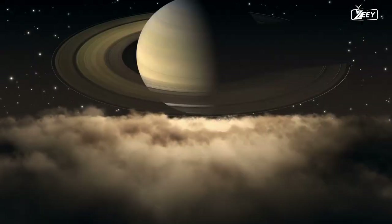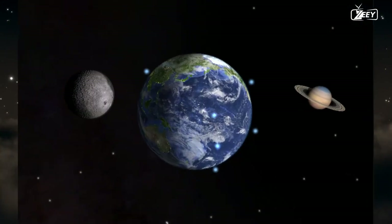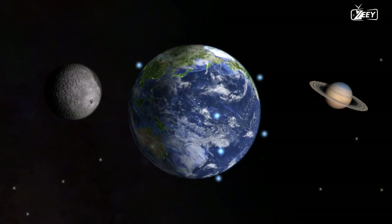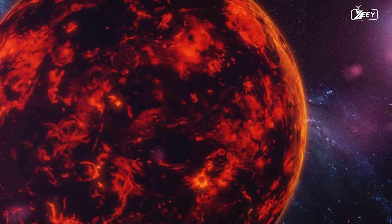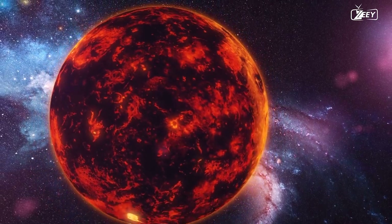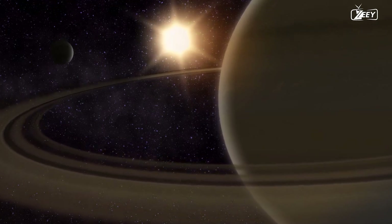Getting to Saturn takes at least three years, while some journeys — such as Dragonfly's — can take up to seven years due to the varied distances between Saturn and Earth. To gain enough velocity for its journey, Dragonfly will need to pass by Earth three further times to boost its speed, and it will also perform a flyby of Venus. Only after these gravity assists will it head towards the outer solar system.